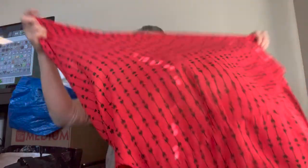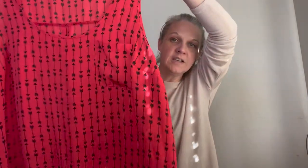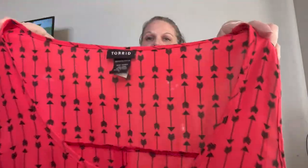Alright, next is another Torrid piece — size Torrid 3. It's a sleeveless tank with a little pocket on the front and these little arrow patterns.